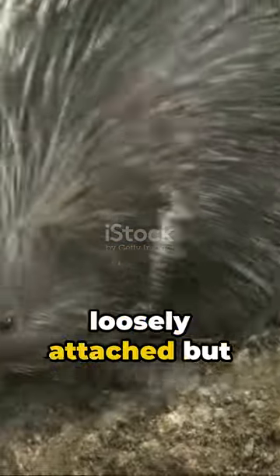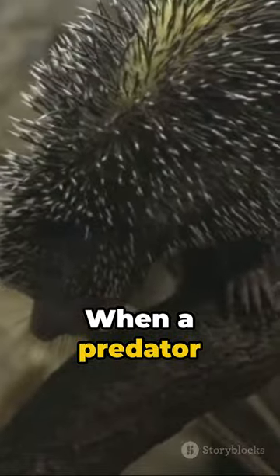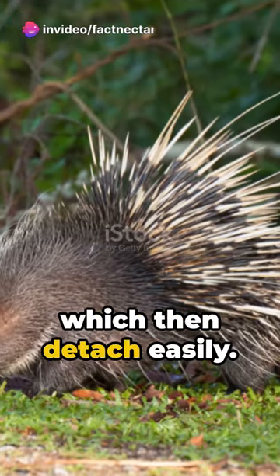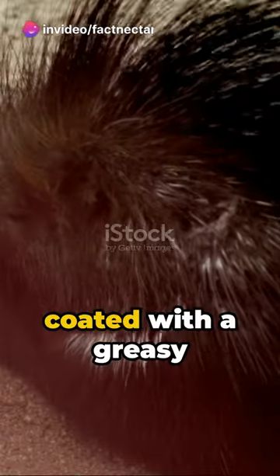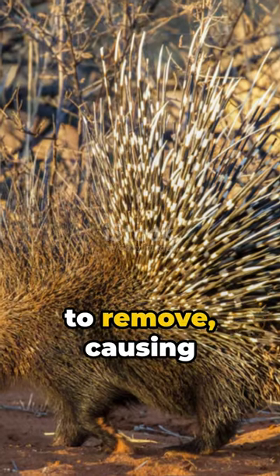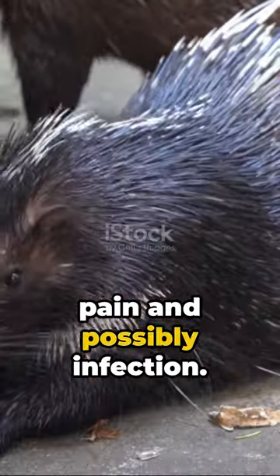The quills are loosely attached but don't fly out. When a predator threatens, the porcupine swings its tail to drive quills into the attacker, which then detach easily. The quills are coated with a greasy substance and have microscopic barbs that make them hard to remove, causing pain and possibly infection.